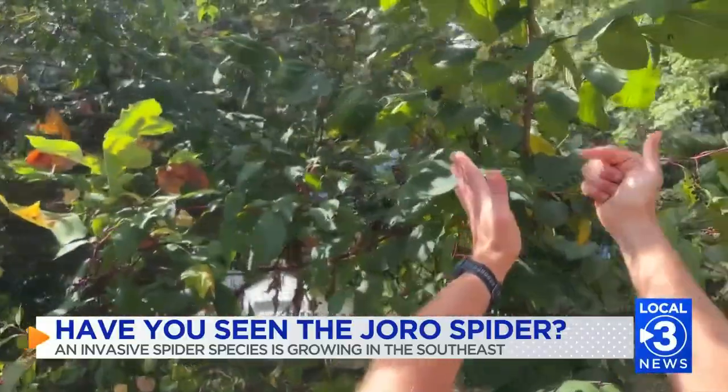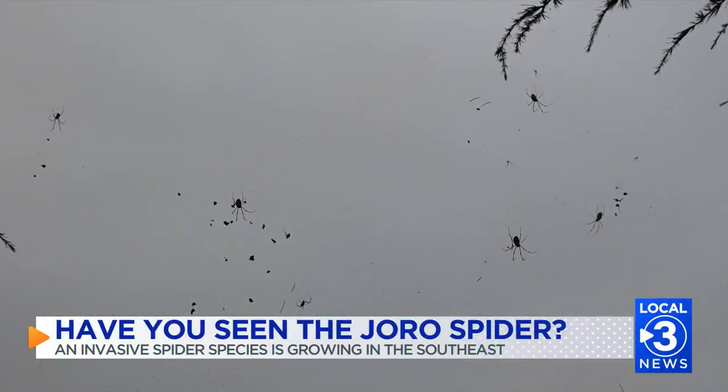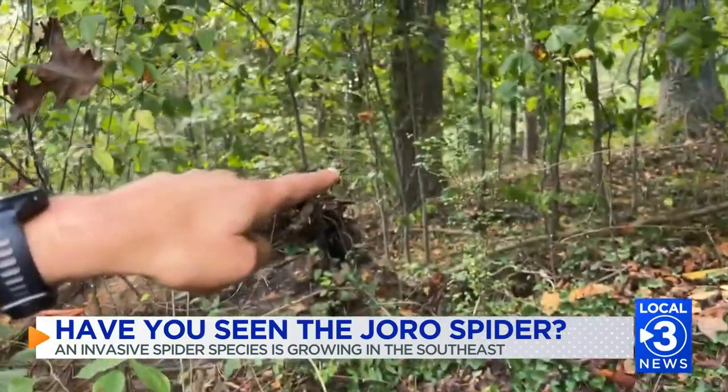So if they're invading your porch, how do you get rid of them? Pretty much any kind of pesticide that you spray on them, like a black flag that you would buy at Lowe's or something, is going to kill them. So if you want to get rid of them, you can. There's no need to kill them.